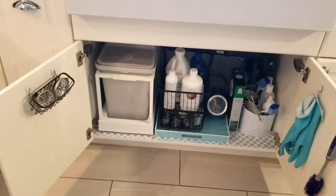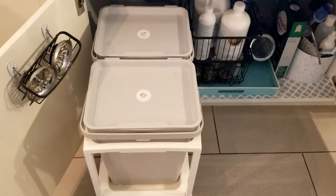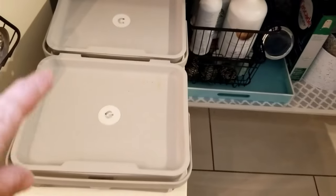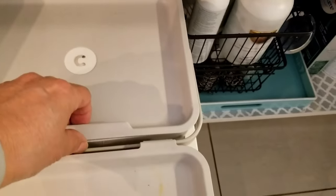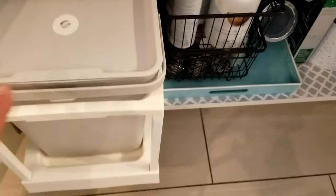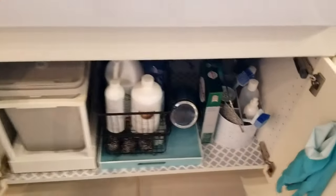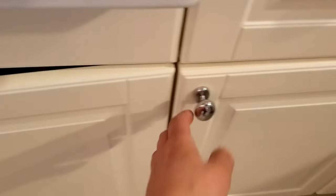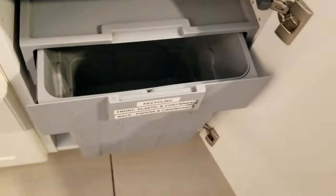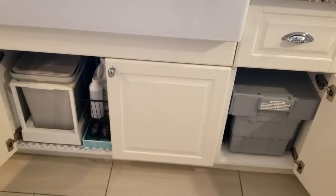Underneath my kitchen sink I have a pullout trash can and compost bin, and I am loving those. The original ones I had did not have the lids on a hinge. I really love those. And I have a similar thing over here — which was not IKEA — but it's similar for recycling; it's got two bins in there. Those are definitely things I would recommend you get in yours.